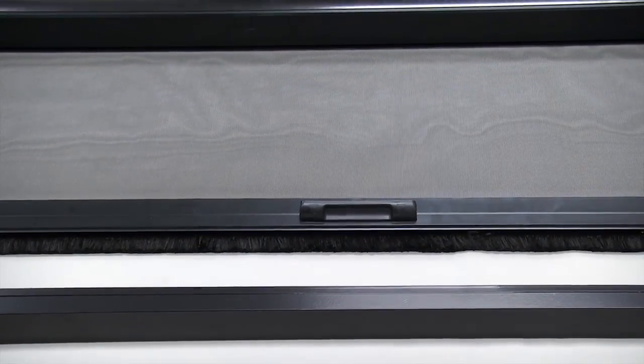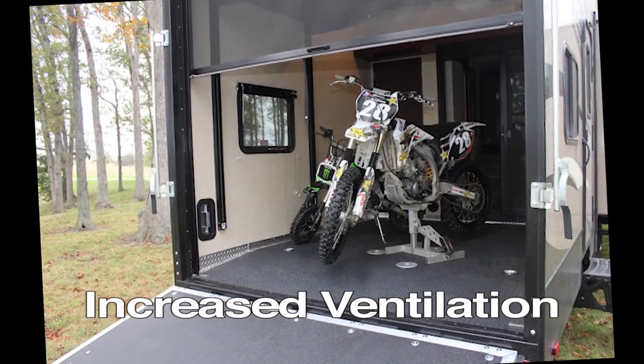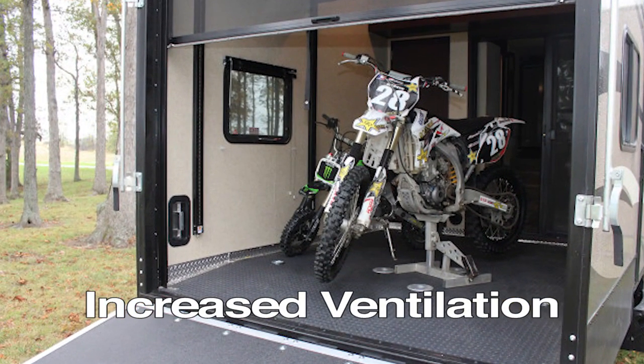A retractable sports screen by Stowit Industries is the perfect economical solution for full-air circulation. Increased ventilation reduces the effects of fumes, mold, and mildew inside your unit.